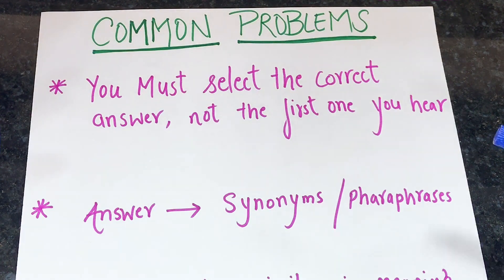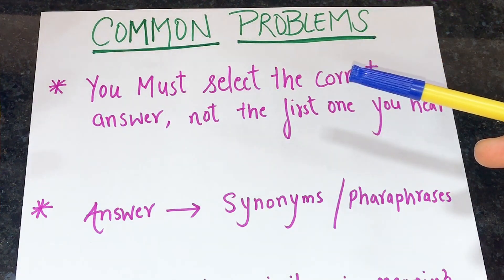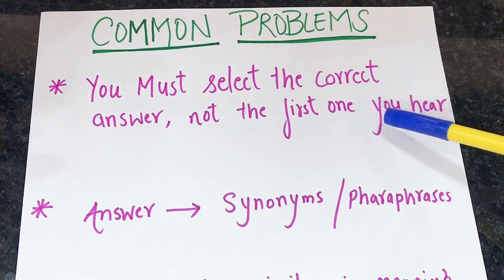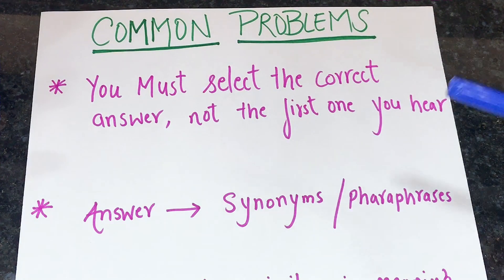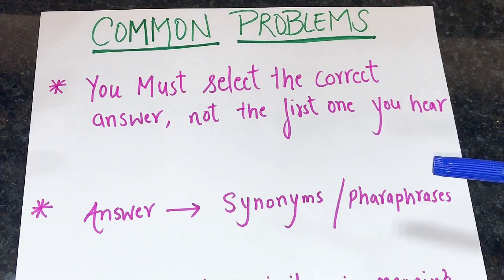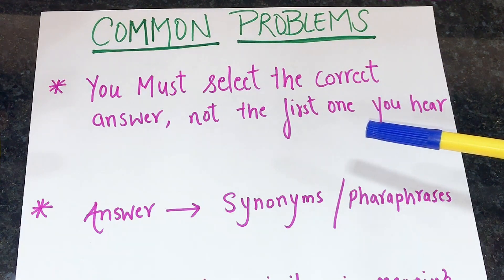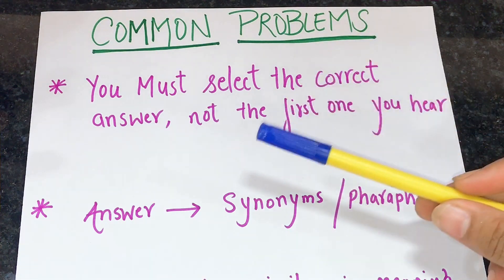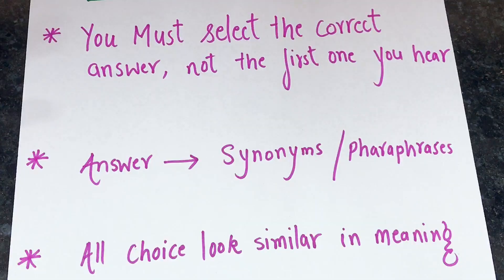Let's look at the common problems you may face when solving listening multiple choice questions. The first issue is: you must select the correct answer, not the first one you hear. When given three choices like A, B, C, you are likely to hear the speaker mention one of the three options — but just because you hear it does not make it correct. Always select your answer after listening to the whole conversation.